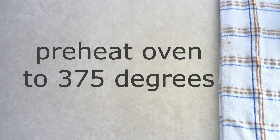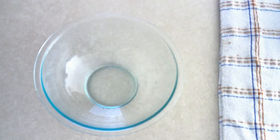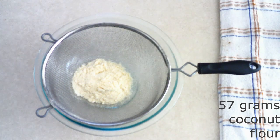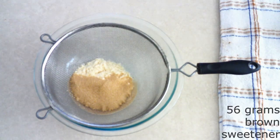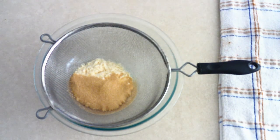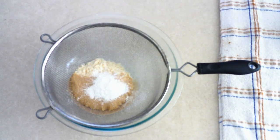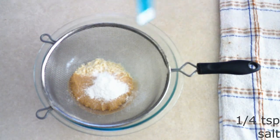Preheat your oven to 375 degrees. Line two large baking sheets with parchment paper and set them aside. In a large mixing bowl, combine 57 grams (around a half cup) of coconut flour, 56 grams (around one third cup) of golden monk fruit sweetener or brown sugar sweetener of your choice. You can adjust the sweetener more or less depending on how sweet you want your cookies. Add one and a half teaspoons of baking powder and one fourth teaspoon of salt.